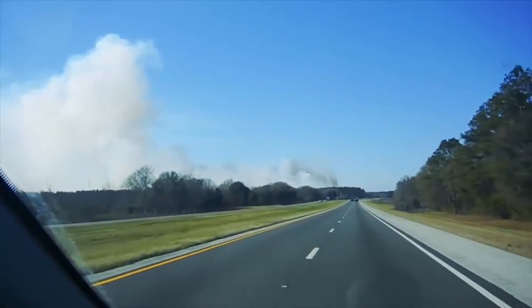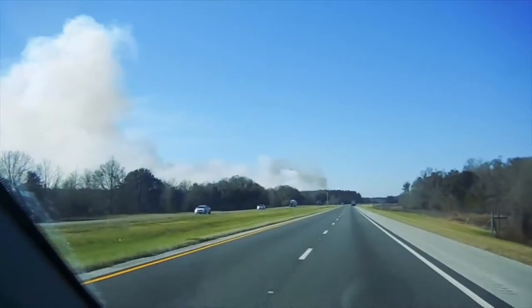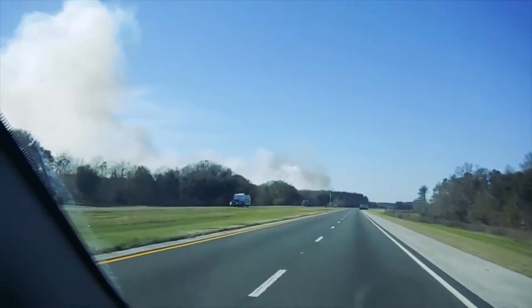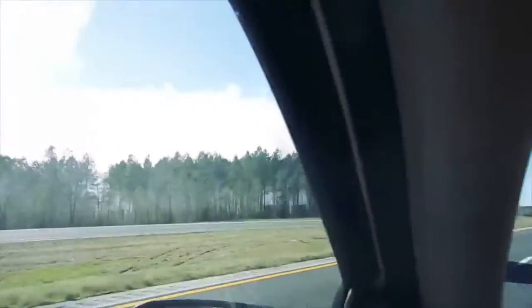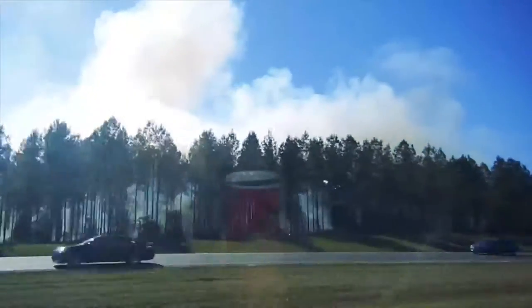We're here at the city — I'm assuming this is a controlled burn. Of course in Florida you never know, could be a forest fire. See what we see as we go by. It's right next to the highway here. Yeah, that looks like a controlled burn.